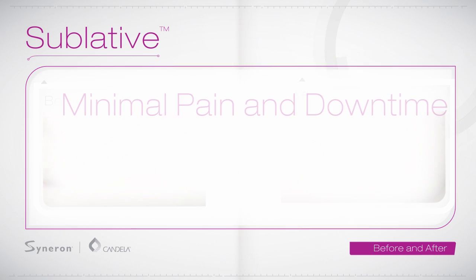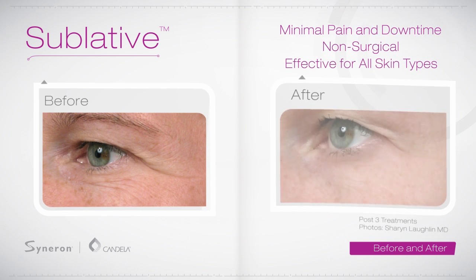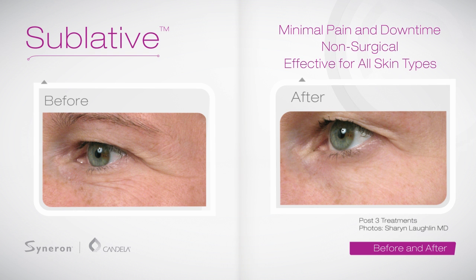Sublative Rejuvenation requires much less downtime than other more aggressive procedures, and you will be able to quickly return to your normal activities.